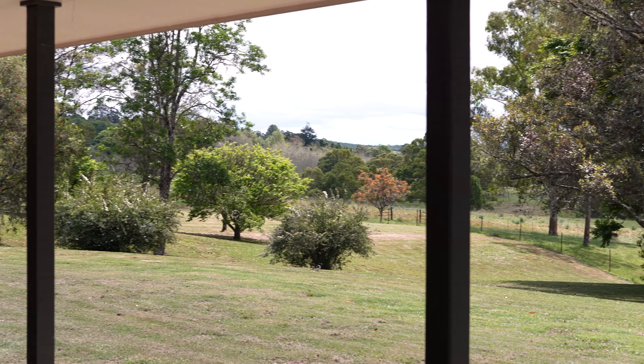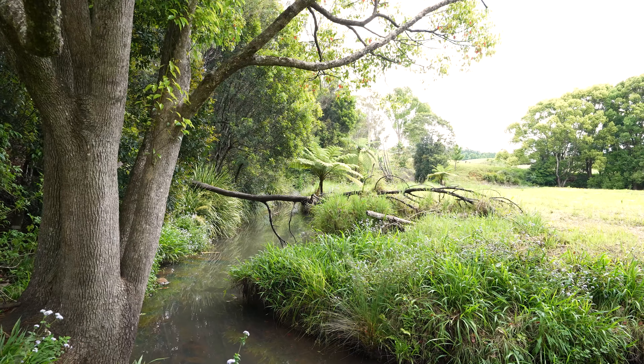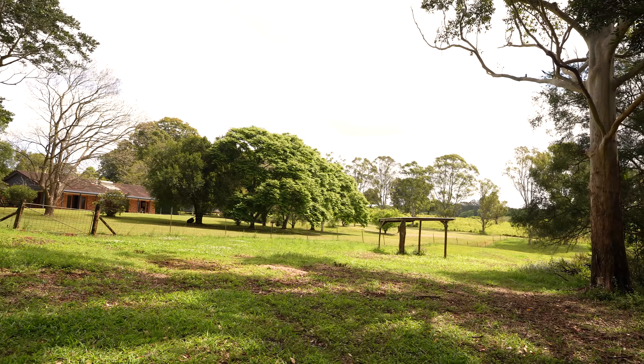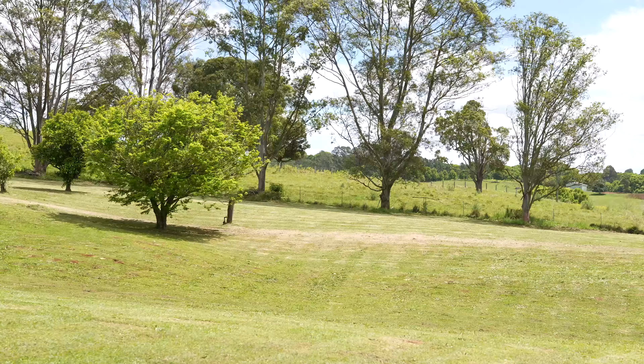Weaving through the property is picturesque Pierce's Creek, providing large frontage on both sides of the flowing water. Complete with fenced paddocks, orchard, established trees and gently undulating grass fields, the property is flush with opportunity.